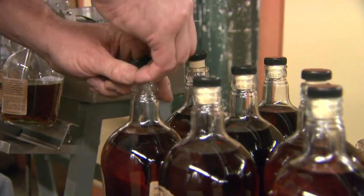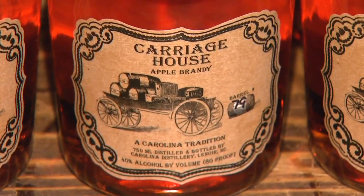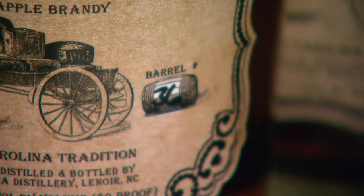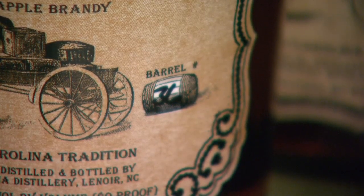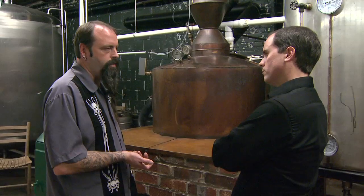Carolina Distillery's preservation of old-time, traditional brandy-making techniques leads to a brandy that might challenge some sippers' preconceptions. Most people are under the impression it's going to be sweet because they think brandy's sweet, but traditional brandy is not sweet. It's just distilled from apples, and it tastes more like a bourbon or a whiskey than a sweet apple flavor you'd expect.